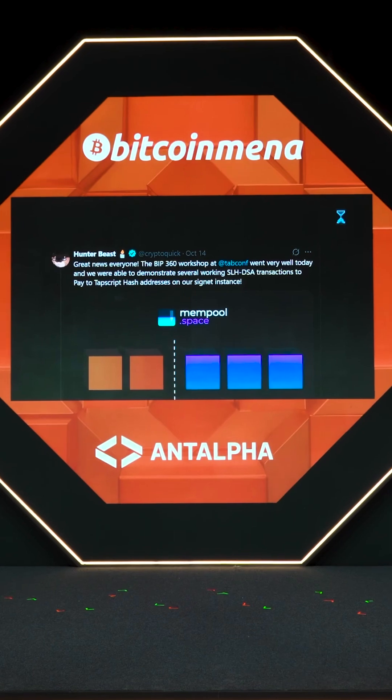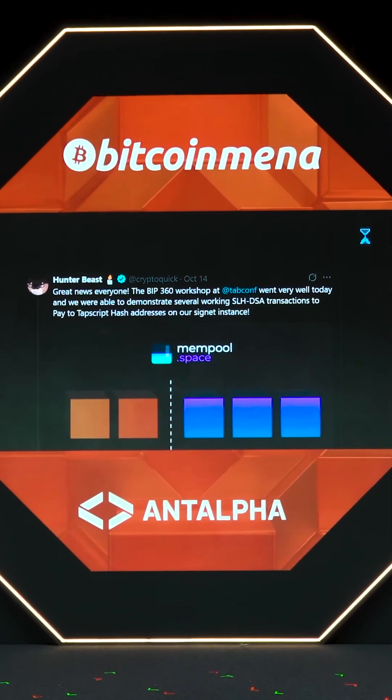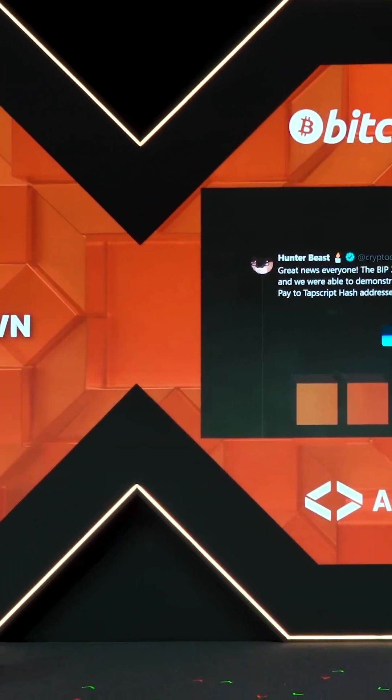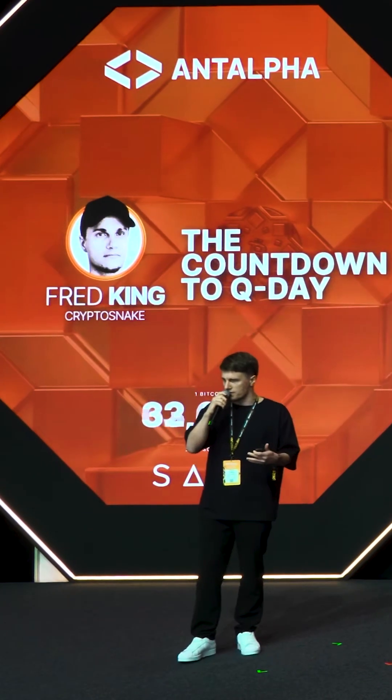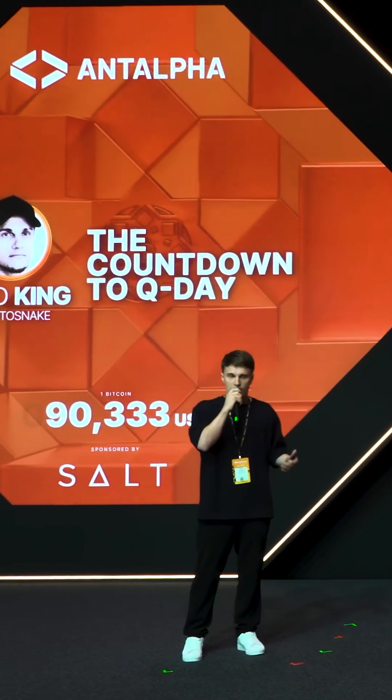And here is the good news. Just a few weeks ago, Hunter Beast and his team successfully made the first BIP360 transaction in Cygnet. So we already have a working proof of concept. Now comes the hard part — going live. For that, everyone needs to agree that BIP360 is the right path forward.